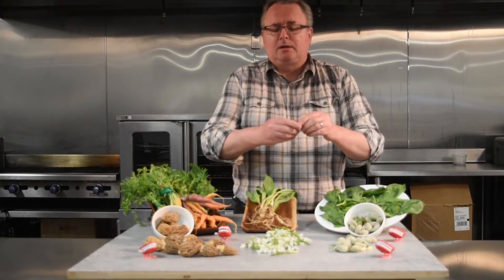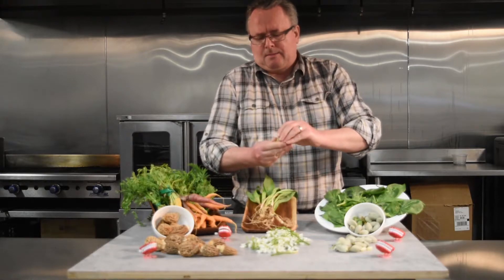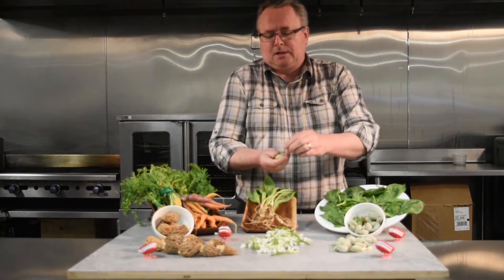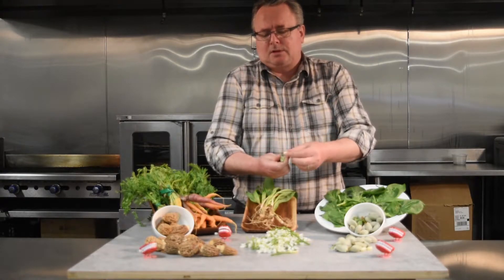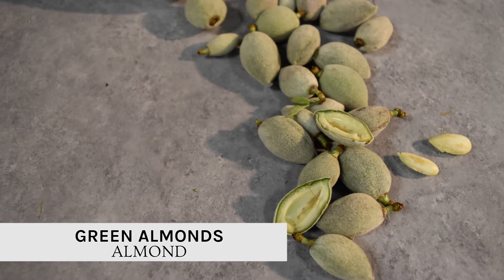Over here, another sure sign of spring: the almond. You probably know this already — it's not a nut. It's a member of the stone fruit family along with peaches and apricots. But this time of year, these things are beauties. You just pop them like that, pick them out, dip them in a little salt, a little lemon juice, pop them in your mouth, use them as a garnish. What gets better than that?